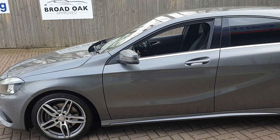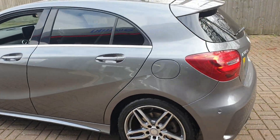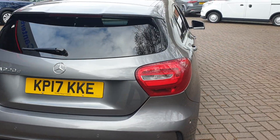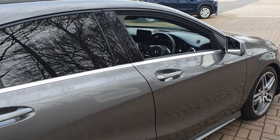It comes with front and rear parking sensors and a rear parking camera assist. It has diamond cut alloys, sports seats, a multi-functional steering wheel, and built-in sat-nav.